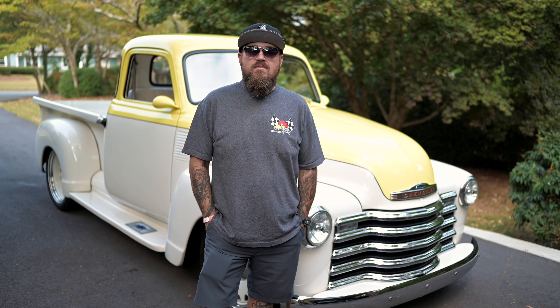Alright guys, we are here with Ryan Cobb and his '49 Chevy truck. Man, this thing looks killer — awesome stance, great wheel and tire package, color combination is super super unique. Ryan, thanks for being here today man. Tell us a little bit about the truck.